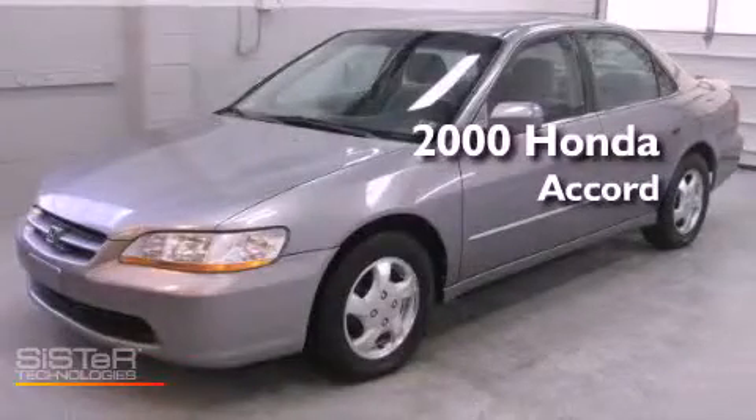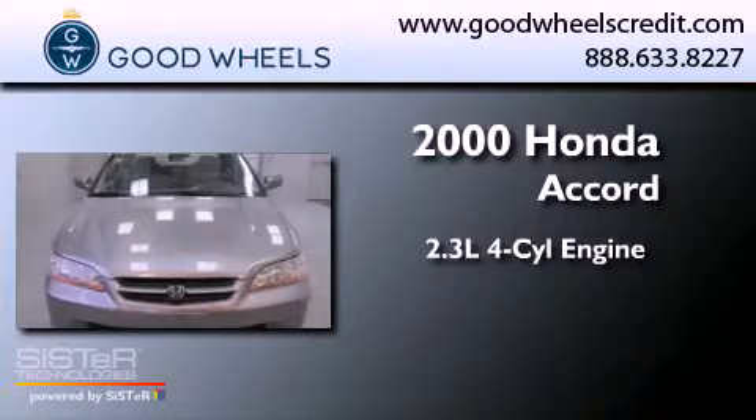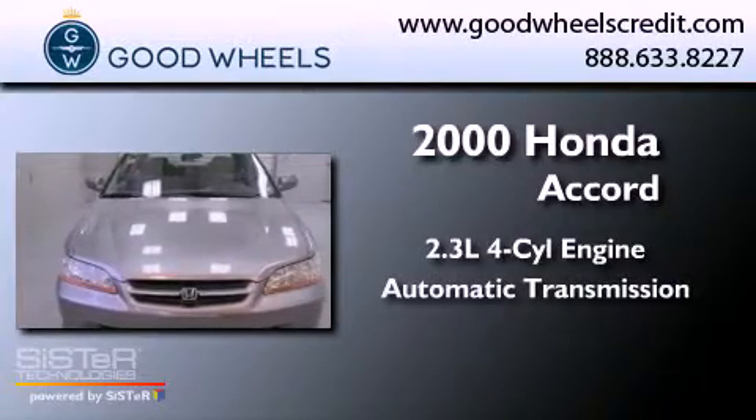This is a 2000 Honda Accord. It has a 2.3-liter four-cylinder engine and an automatic transmission.